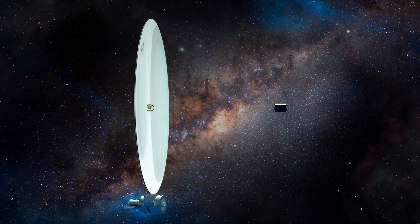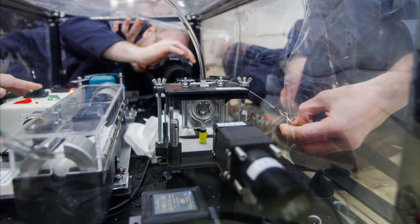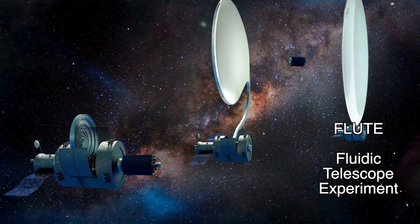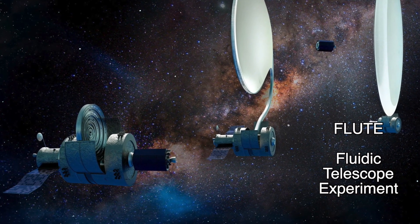These fluid lenses could be 10 to 100 times bigger, and the time it would take to make them would be significantly less than a glass-based lens. FLUTE, or the Fluidic Telescope Experiment, is being carried out by Ames Research Center along with the Israeli Institute of Technology.